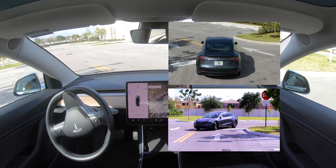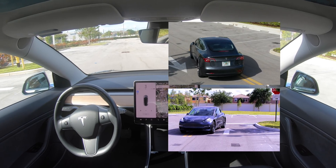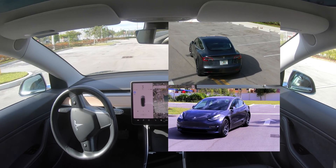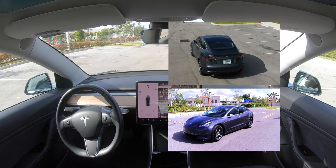However, it seems like with no traffic or cars in the lot, the car just takes over the entire road, driving in the middle, with no notion of being in the way of traffic.